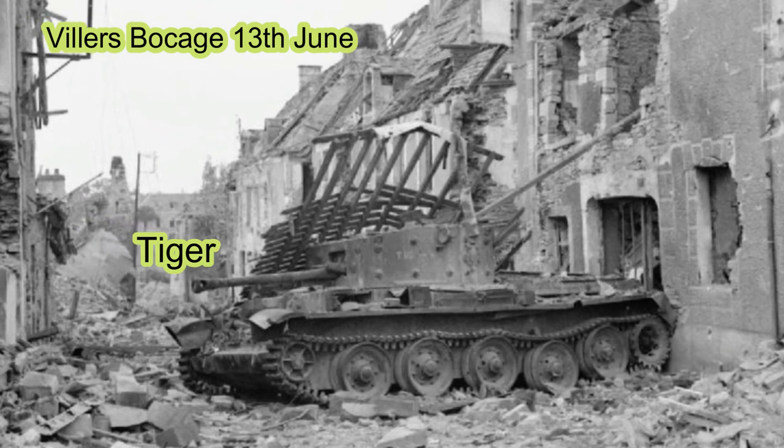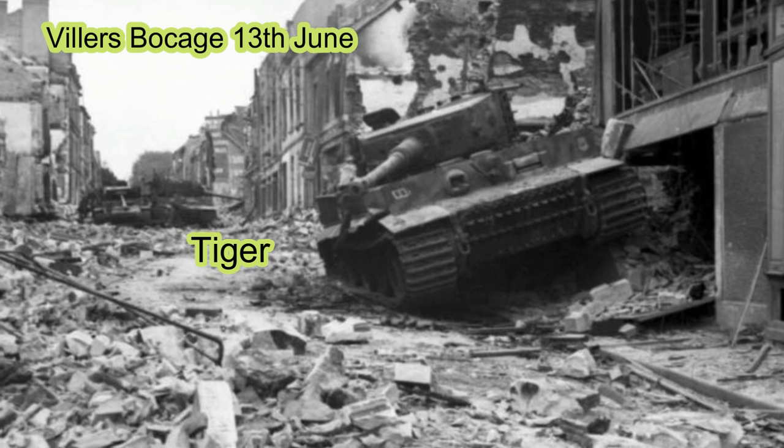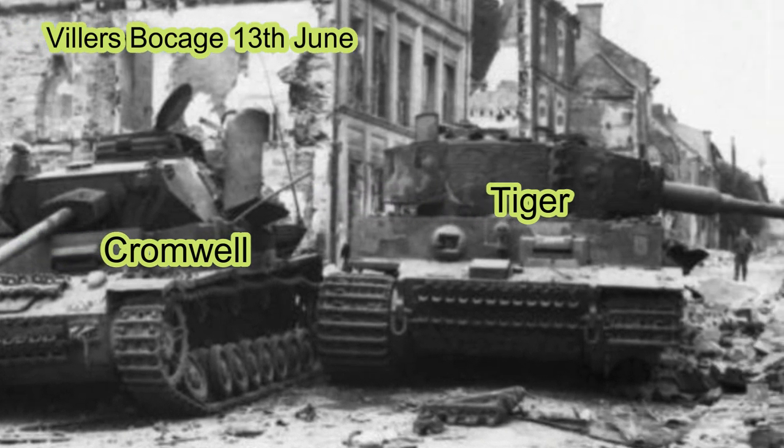The famous action of Michael Wittmann at Villers-Bocage and his demise here at Gaumesnil — I've covered that in another video, and the link is just here.